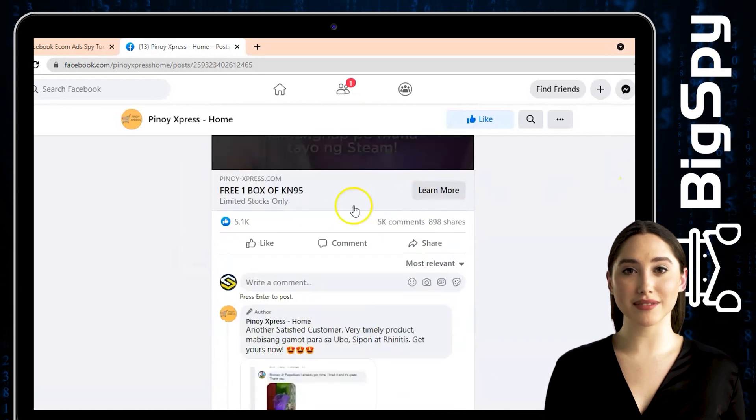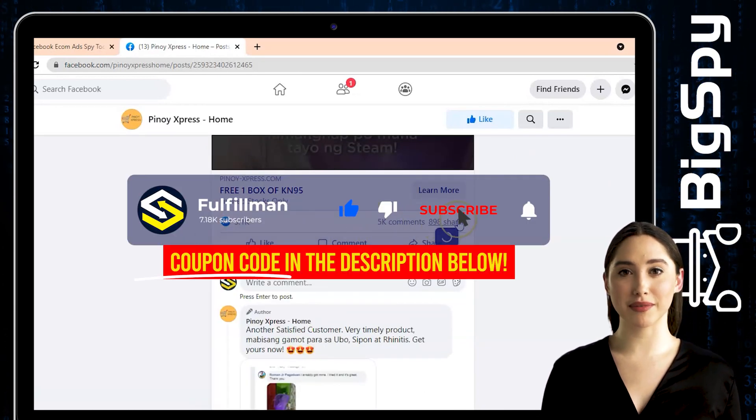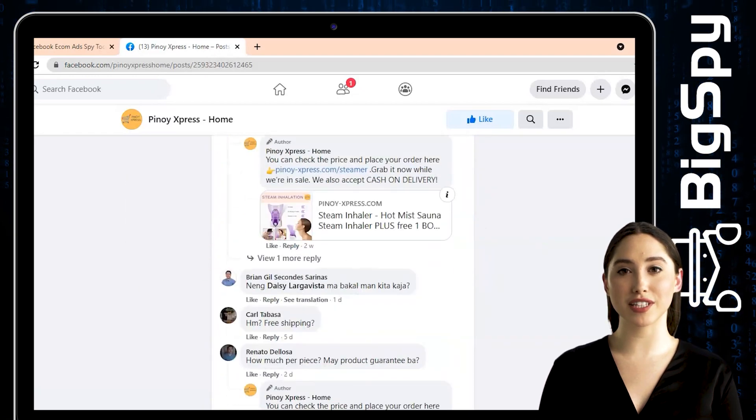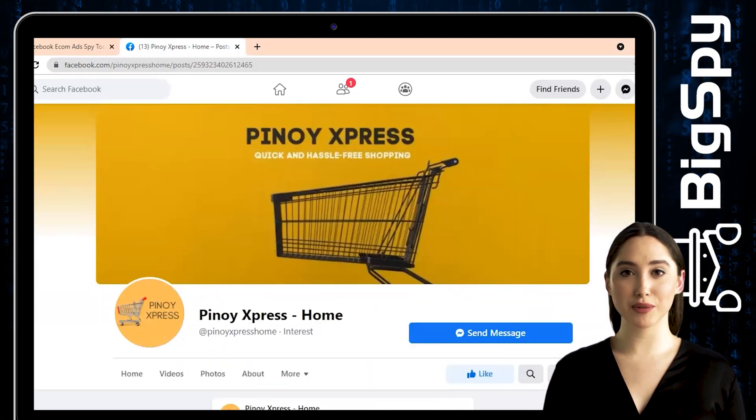That's all for this video. Don't forget to click the subscribe button and also hit the notification bell to keep you updated for more upcoming informative videos about product research and more. Thank you all for watching and have a great day. See you next time.